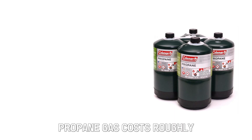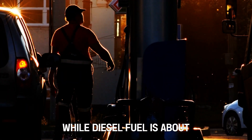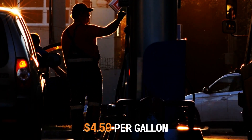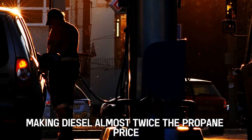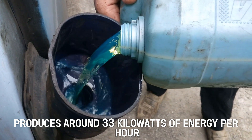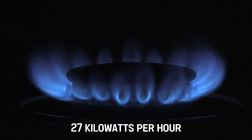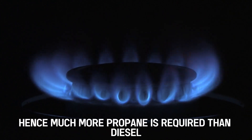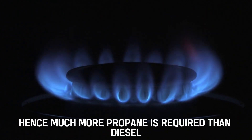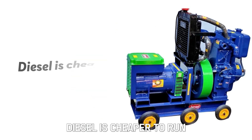Expenses: Propane gas costs roughly $2.33 per gallon, while diesel fuel is about $4.59 per gallon, making diesel almost twice the propane price. However, a gallon of diesel produces around 33 kilowatts of energy per hour, while the same amount of propane produces 27 kilowatts per hour. Hence, much more propane is required than diesel. In the long run, diesel becomes cheaper to run compared to propane — diesel is cheaper to run.